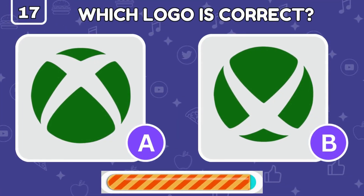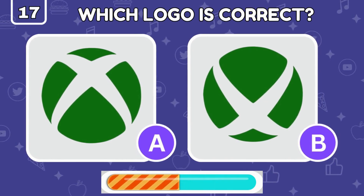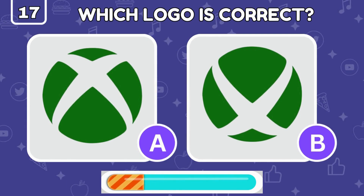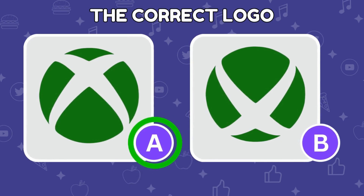Gamers unite! Which one is the real Xbox logo? The real Xbox logo is on the left!